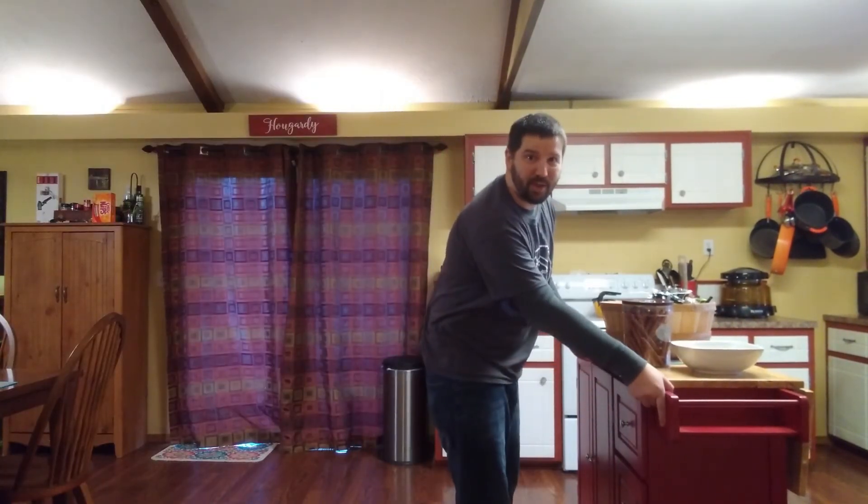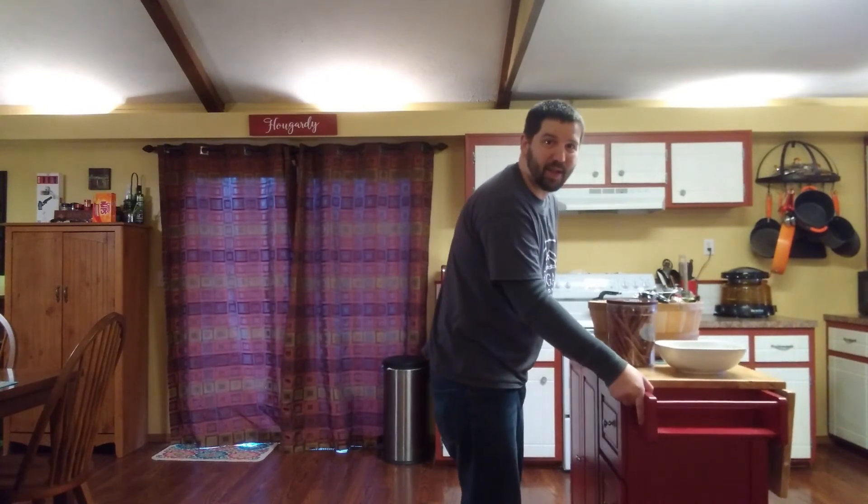Well, there you have it, folks — five tips on how you can make your kitchen feel less cramped. If you have some of your own tips or you've experimented with your own ideas, leave a comment below letting us know how it went. As you can see, we've employed some of our own tricks, like this pot hanger rack up here and this island — this island actually moves, but we can put it anywhere we want.